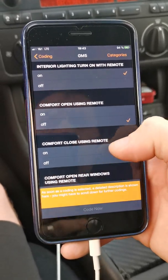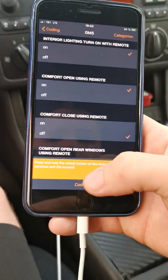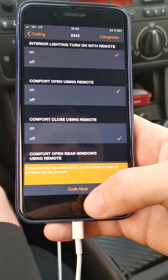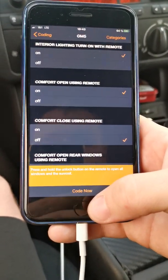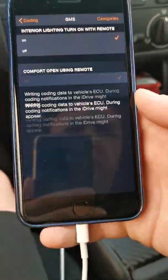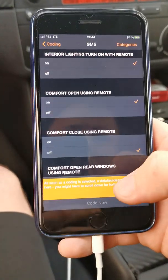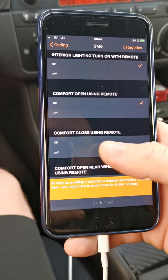Comfort open using remote, comfort close using remote. I choose: press and hold the unlock button on the remote to open all windows and the sunroof. I click Code Now, I accept and agree. Coding was successful.